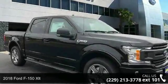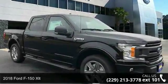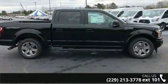Presenting the 2018 Ford F-150 XLT. If you are looking for an automobile with great features, look no further.